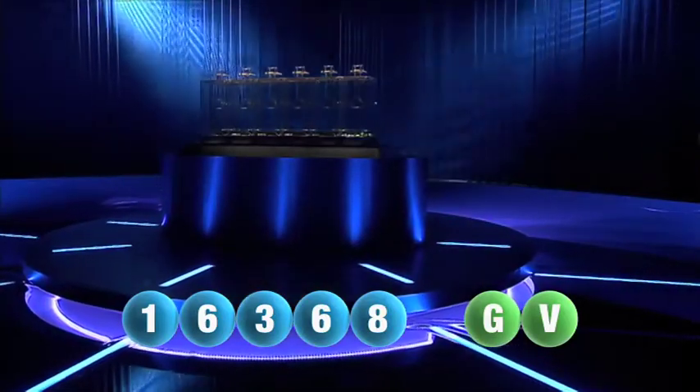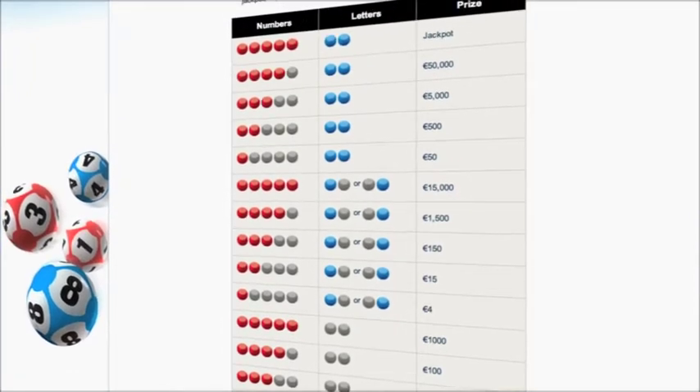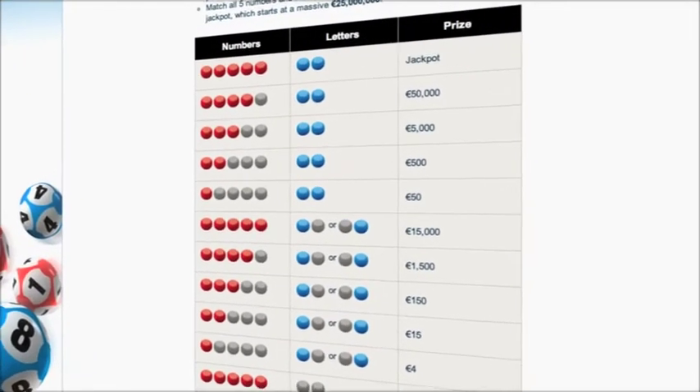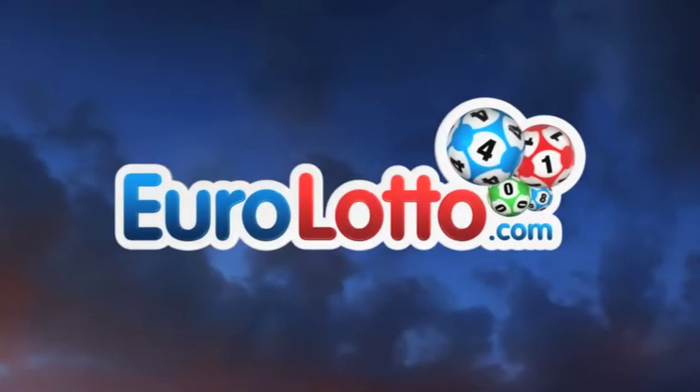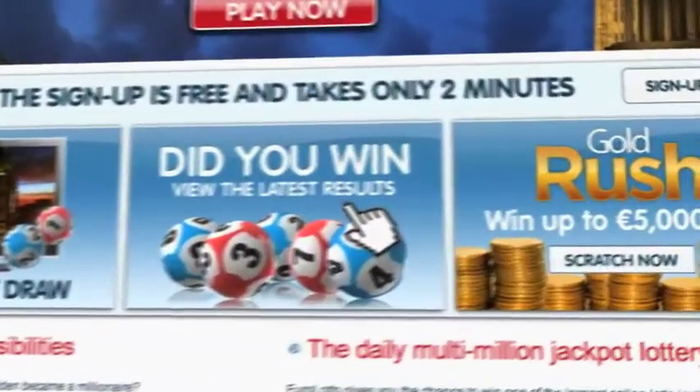Here at Euro Lotto, you have 15 different ways of winning. The jackpot is the highest prize and it's never less than 25 million euro. Log on to EuroLotto.com every day at 8 o'clock CET to see if you have won. Did you get your lottery ticket? Go to EuroLotto.com.